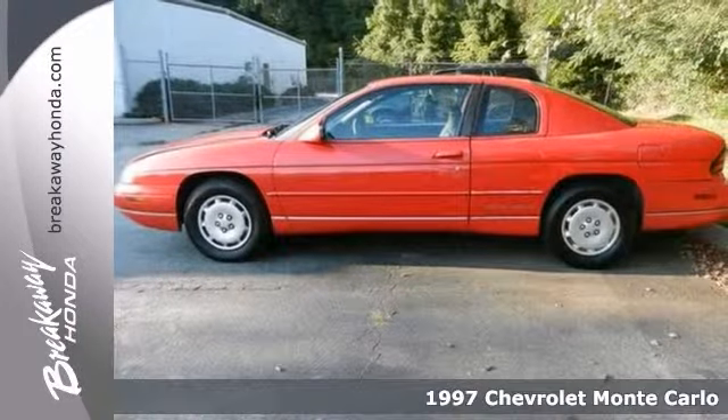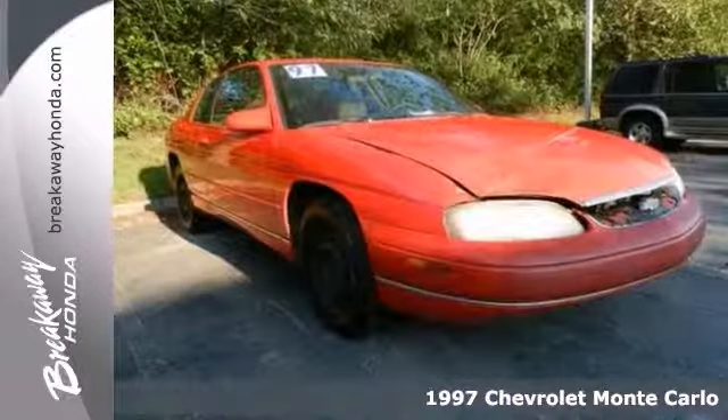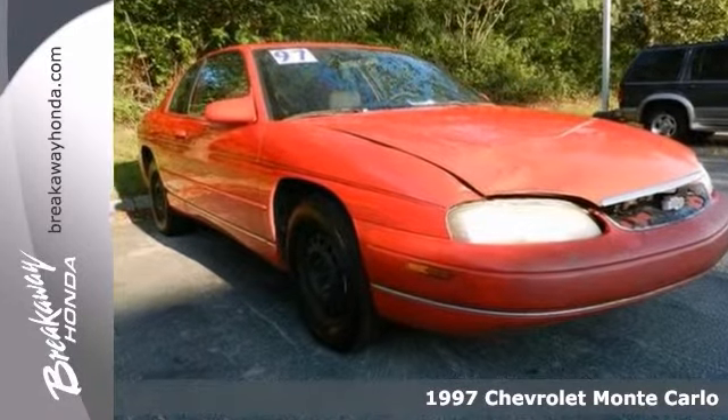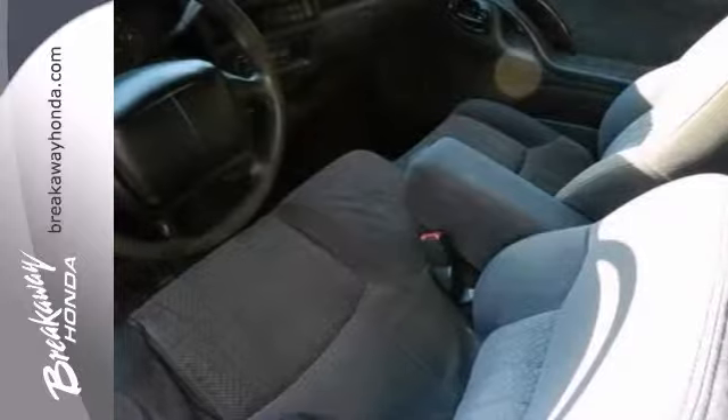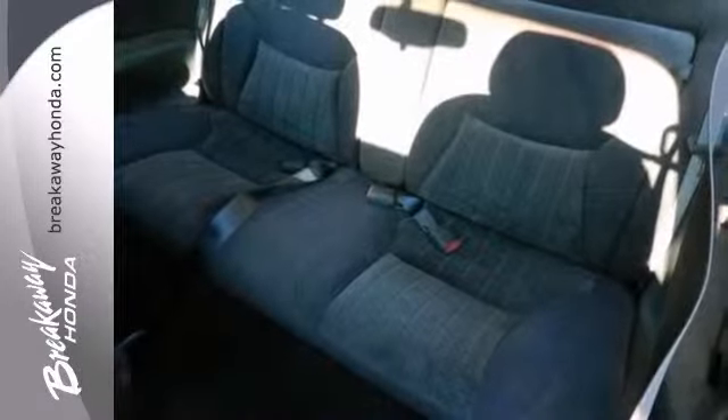Here's a 1997 Chevrolet Monte Carlo. This has fully automatic headlights and dual airbags. Add to that air conditioning, anti-lock brakes, and power mirrors and windows, and you've got an attractive Chevy looking for a new home.